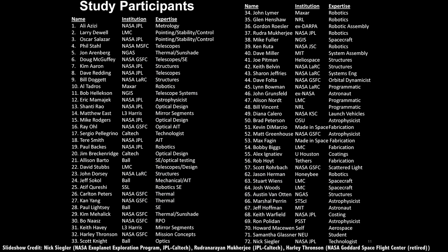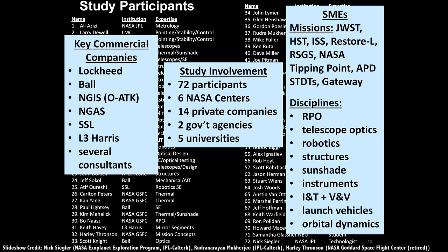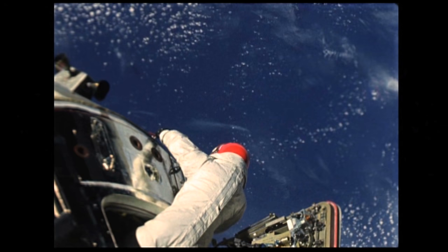The study involved dozens of participants from NASA centers, private companies, government agencies, and universities, with expertise in rendezvous and proximity operations, robotics, telescope optics, structures, instruments, launch vehicles, and orbital dynamics.